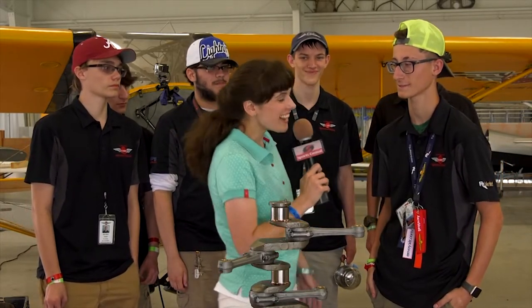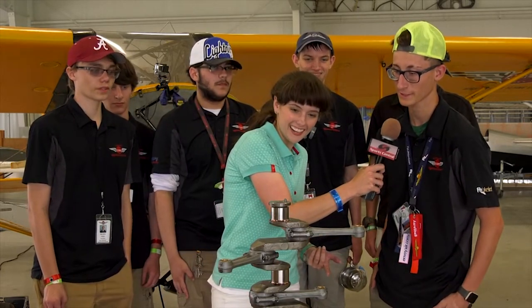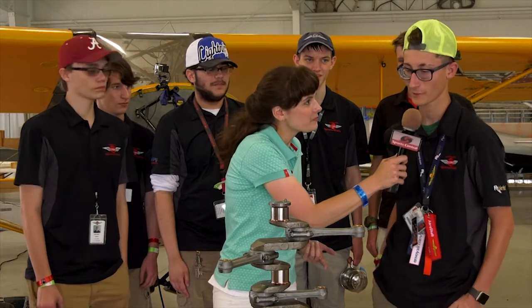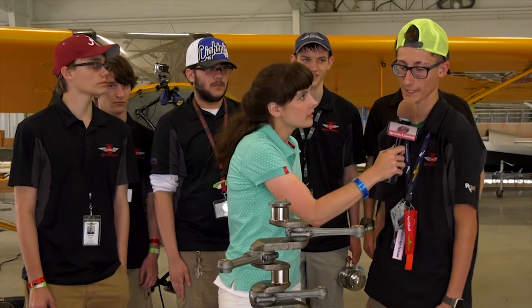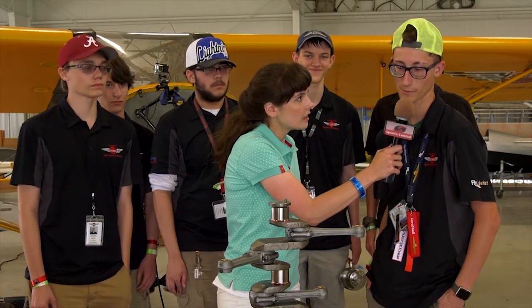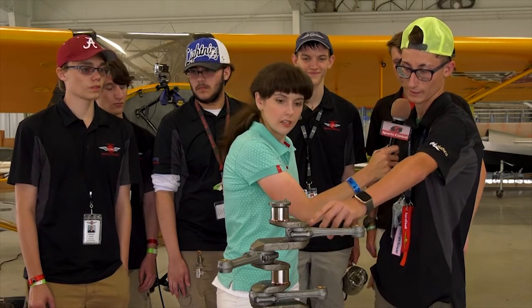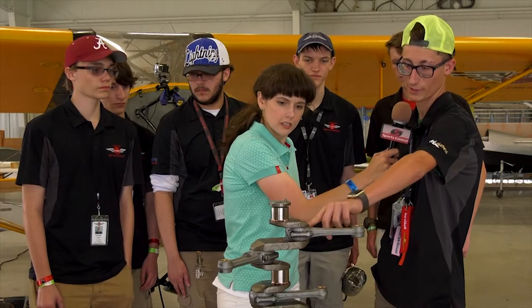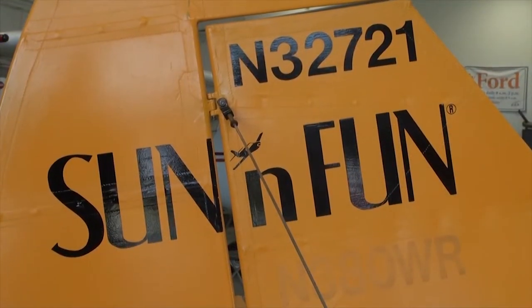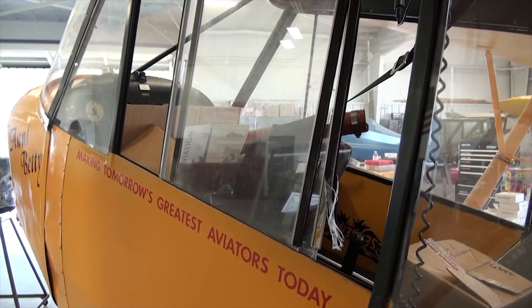We are here with some of the students from the Lakeland Aero Club. Andrew, what have you guys been working on? We are rebuilding the engine from this Cub. We have professional mechanics from Alabama who work with these engines here to show us how to build them. So far we've put the rods on, put the bolts on, put the washer on — they're teaching us how to put it all together.